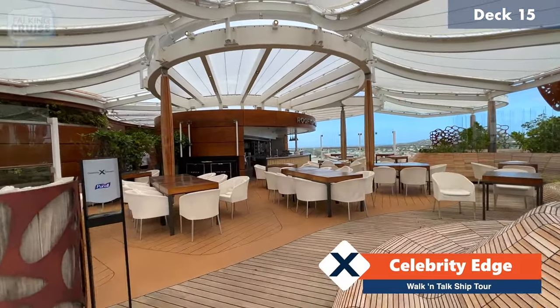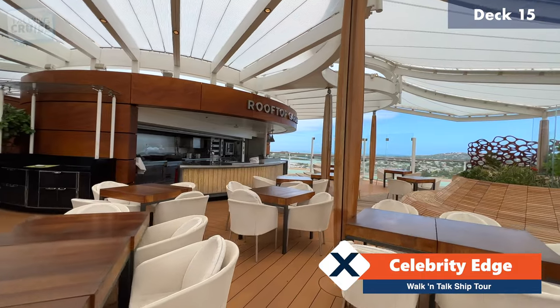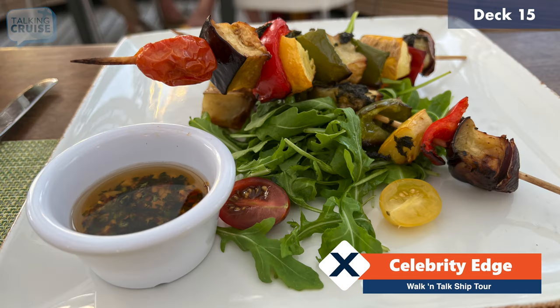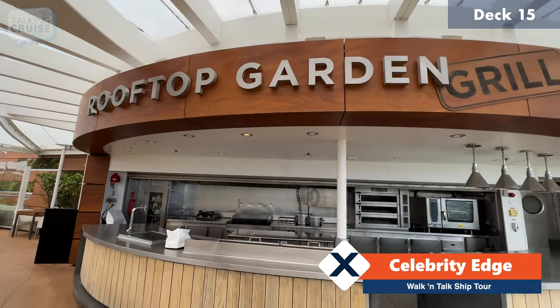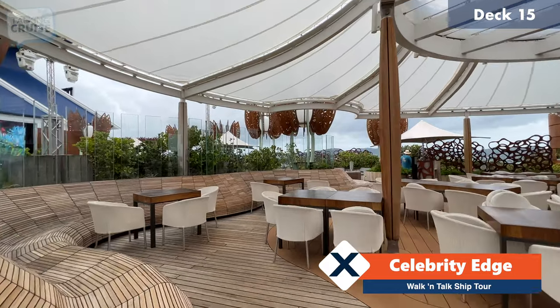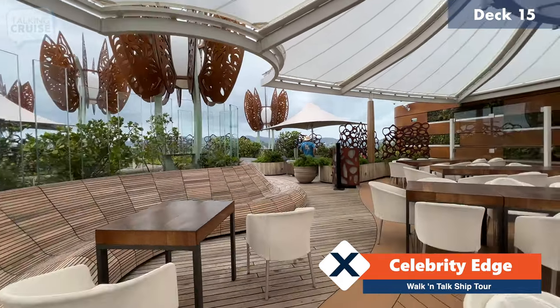That takes us to another specialty dining venue — the Rooftop Garden Grill. I did enjoy this a few nights back and liked it so much that I'll be coming back here. They have several types of grilled meats and fishes available, vegetables, great starters, and some smoked items as well including chicken wings and ribs. Everything is prepared for you right here outside on this outdoor kitchen. A little tip: if you're going to come here for dinner, try to time it with when the ship is departing or on a sea day, as the wind and the breeze are much appreciated — it can get a little stuffy when the ship's in port.